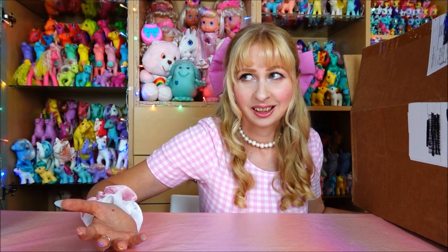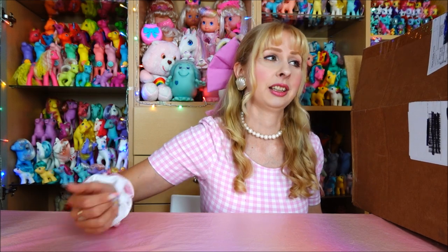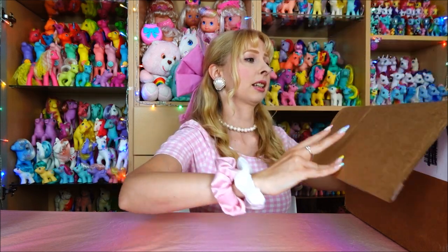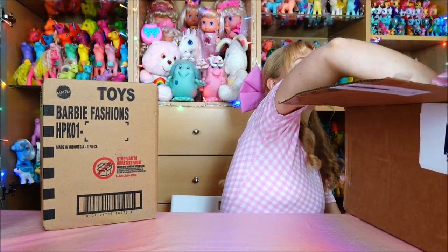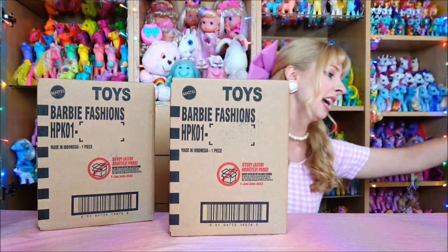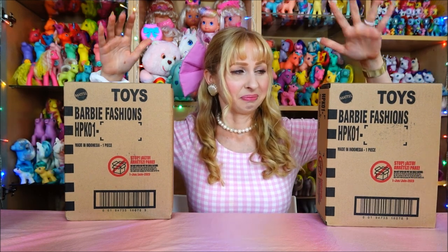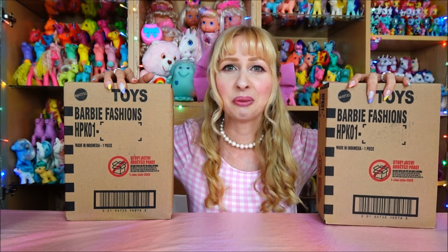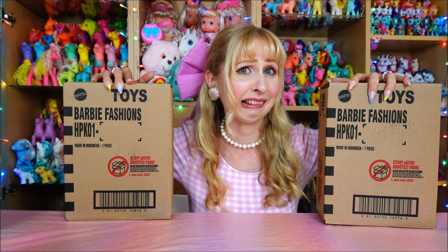I bought the fashion pack over a month ago and never got any note that my item had shipped. I had three conversations with Mattel Creations support asking why my item still wasn't shipped, and the last person was clever enough to check and said, 'Oh actually, your item is shipped.' Then it arrived a couple of days ago. Inside the big shipper box are two smaller official Mattel shipper boxes. I bought the fashion pack twice - I want to unbox one and put it on dolls, and leave one in the box.